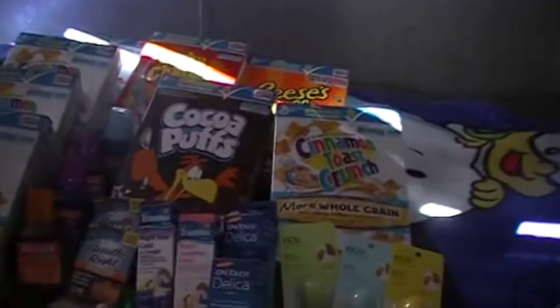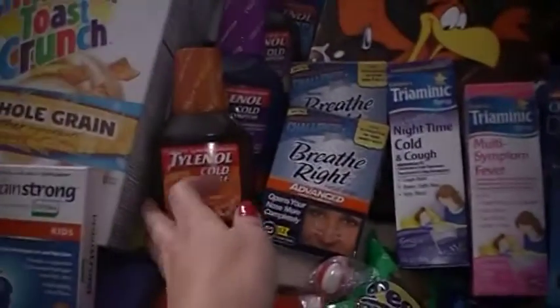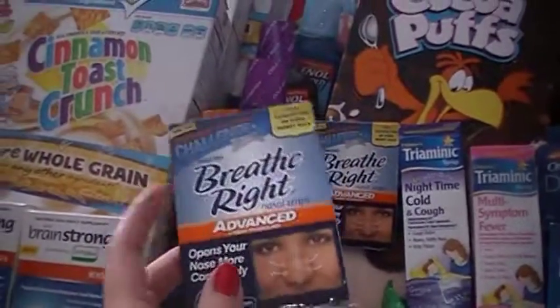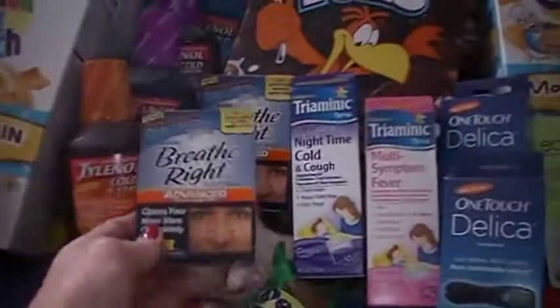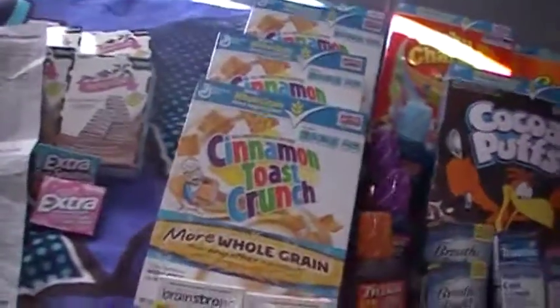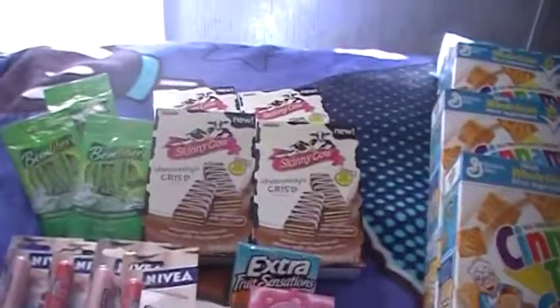When you buy these Tylenols, they print out a coupon for a free Breathe Right strip 10 to 12 count — so that's what I got on that. And at CVS, I had printed out a coupon for buy one get one free on the Skinny Cow.